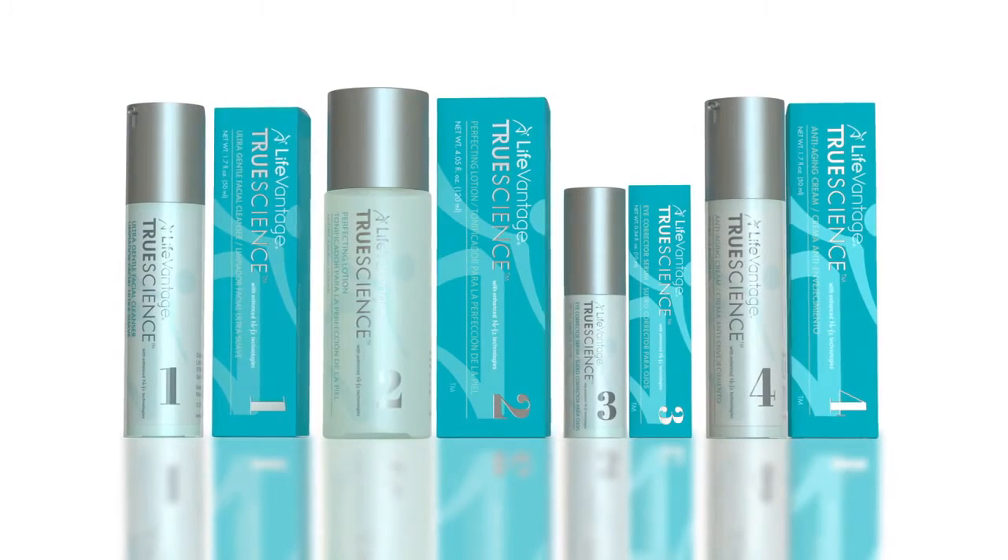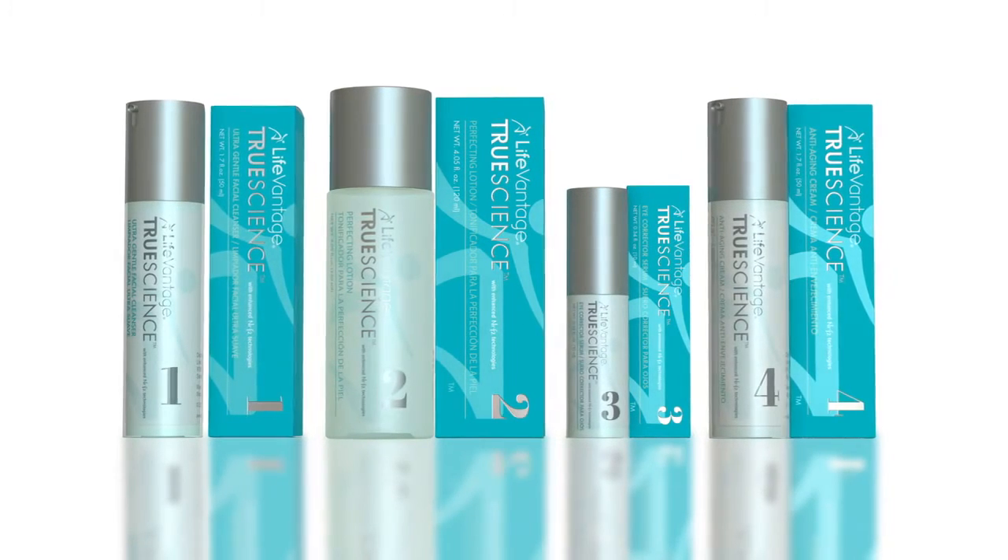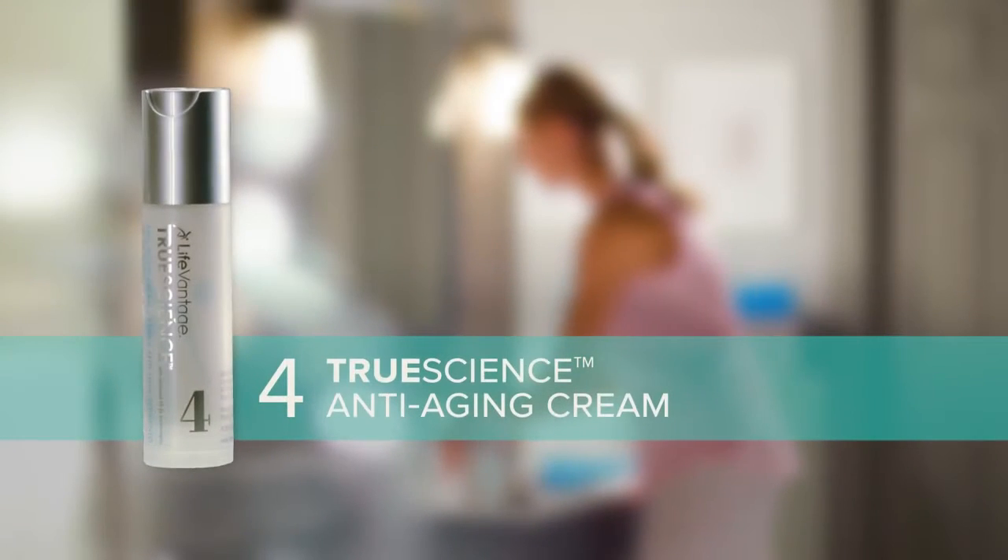Welcome to LifeVantage Lab, as we finish our series about the TrueScience skin care regimen. Today, we'll focus on the remarkable TrueScience anti-aging cream. And here to tell you more about this product is Senior Vice President of Research and Development, Dr. Natalie Chivreau. Dr. Chivreau, what makes TrueScience anti-aging cream different from other facial creams on the market today?